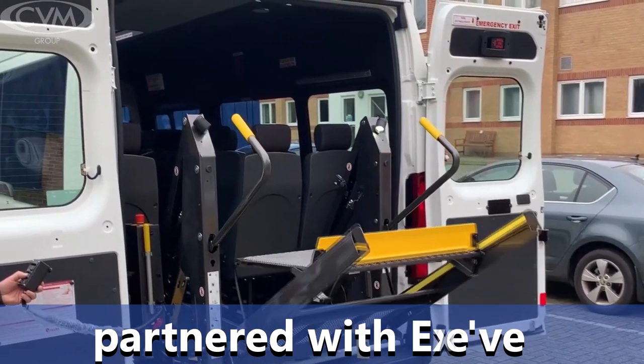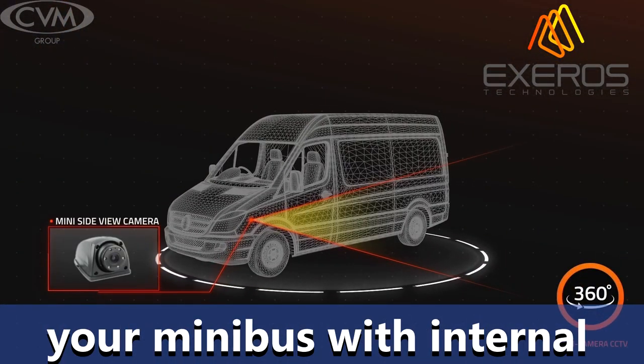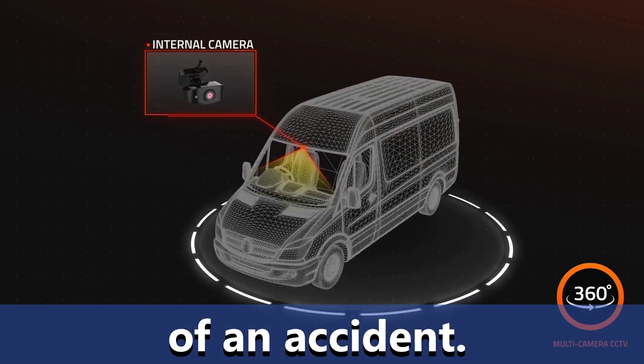Most recently, we've partnered with Azeros Technologies to give you the option of equipping your minibus with internal or external cameras to improve safety or protect you in the case of an accident.